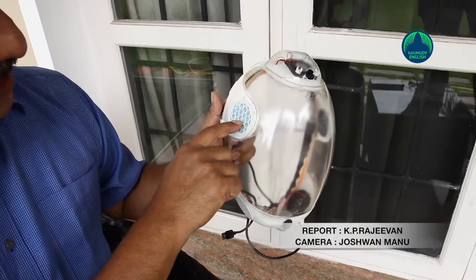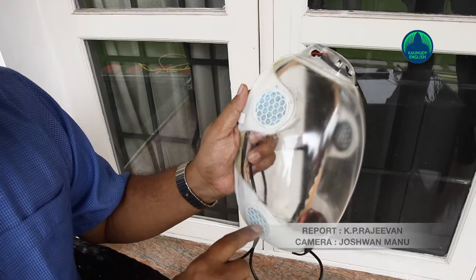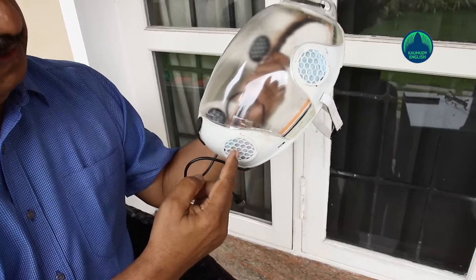An innovative face shield developed by Philip Daniel, a management consultant with over 35 years of experience in the automobile industry, has received a patent named Daniel's Face Shield.